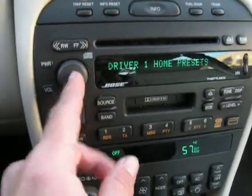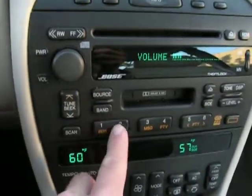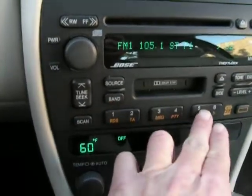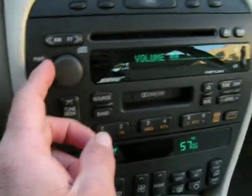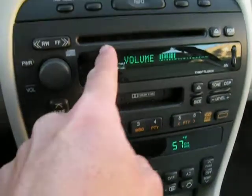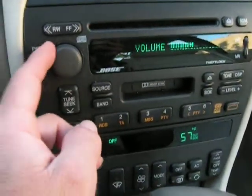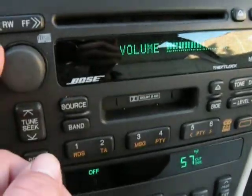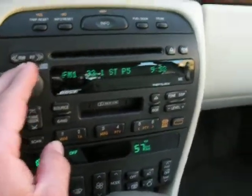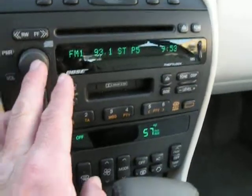I'll show you some of the instrumentation. The radio comes with a nice sounding Bose sound system with a CD player. We'll turn that off and you'll see the retracting antenna in the back there.